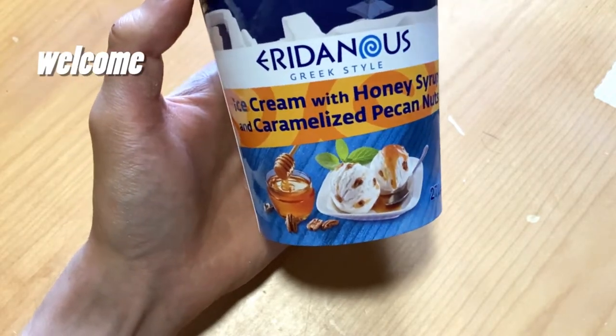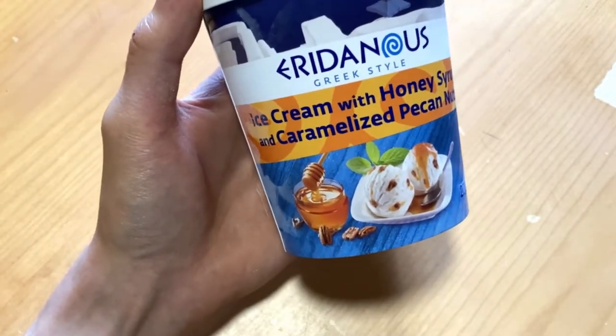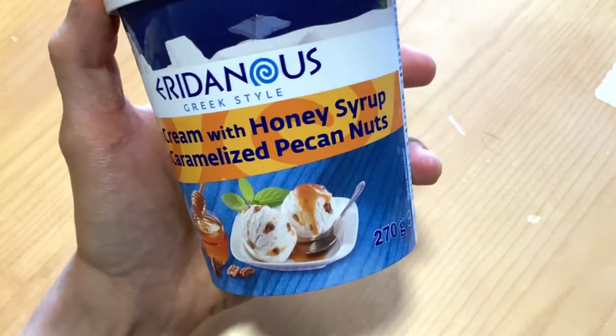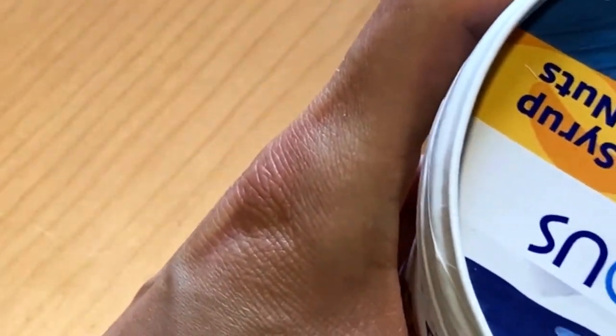Today we check out this Greek style ice cream, the name which I'm not gonna even try to pronounce, but yeah, it is ice cream with honey syrup and caramelized pecan nuts. And when we check out what they are saying, it should be yogurt ice cream, so quite a new thing, at least for me.